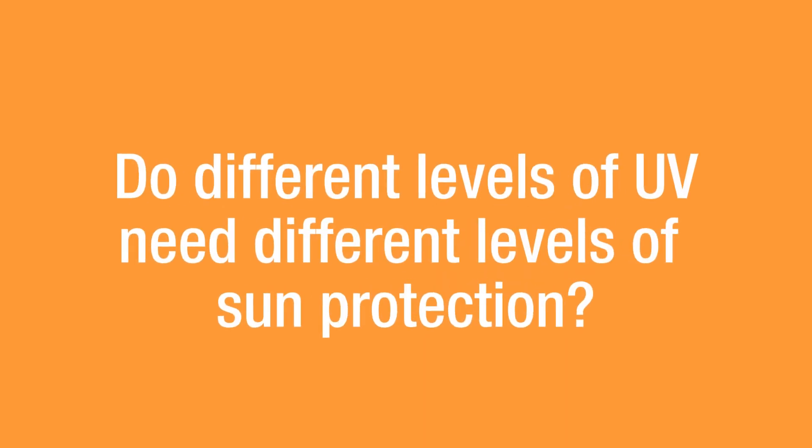Cancer Council recommends using sun protection whenever the UV level is three or higher, and that means five forms: slip, slop, slap — clothing, sunscreen, hats, shade, and sunglasses. The UV can get as extreme as 11 or higher, but what you do to protect yourself is the same, because UV poses a cumulative risk — even at level three, risk can add up and lead to skin cancer.